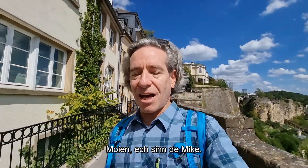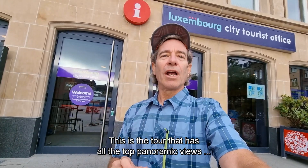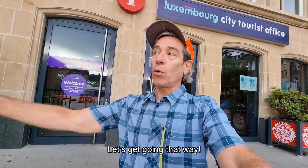Mojana Sinda Mike! So today I am taking you on the Top City Views Tour. This is the tour that has all the top panoramic views in Luxembourg City. Let's get going.